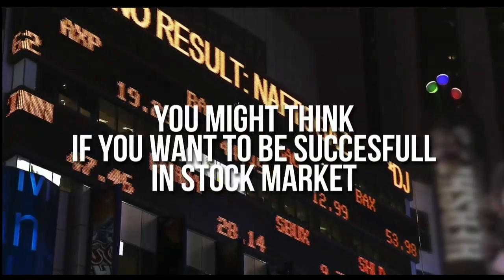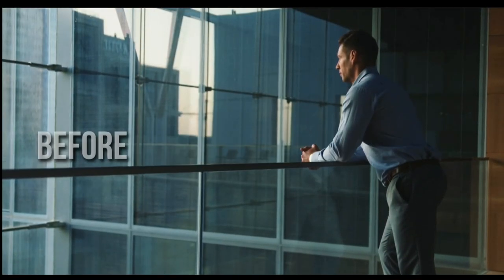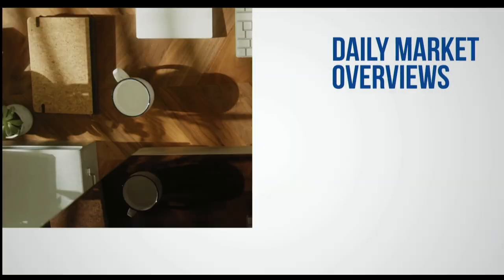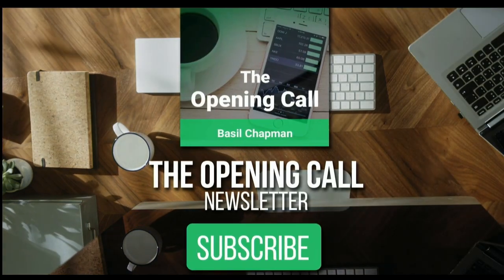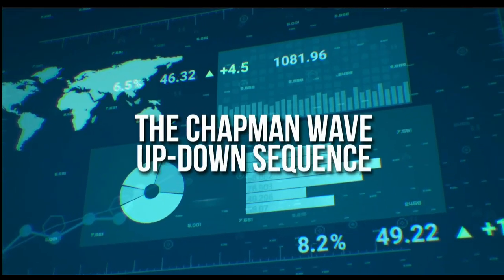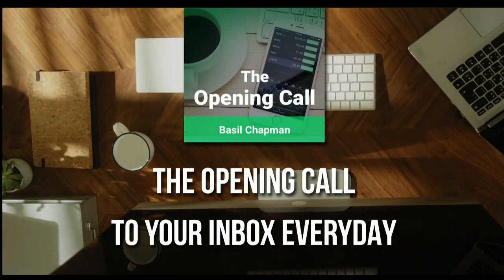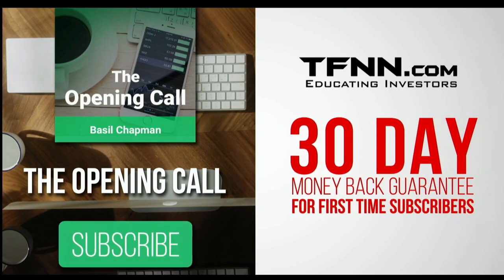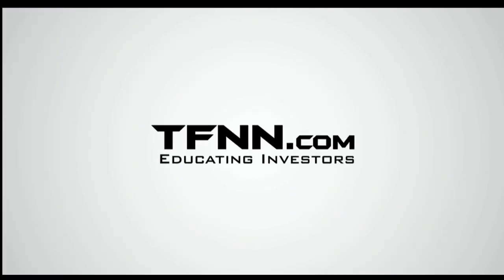You might think that if you want to be successful at trading in the stock market, you're going to need a crystal ball. After all, it's impossible to predict the future, right? Like any endeavor in life, before you decide it's impossible, get some advice from the experts — you might find that it's not so impossible after all. For daily market overviews that give you direction on the key indices, selective stocks, and commodities, subscribe to the Opening Call newsletter at TFNN.com. The Opening Call newsletter is written by Basil Chapman, creator of the trading methodology known as the Chapman Wave. The Chapman Wave up-down sequence gives you an edge in identifying price turns, finding the peaks and valleys in stock prices. First-time subscribers get a 30-day money-back guarantee. TFNN.com, educating investors.